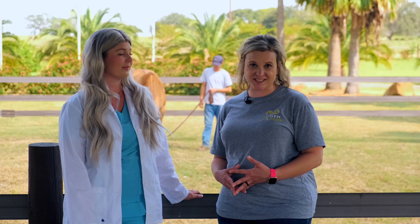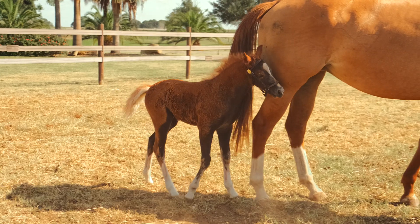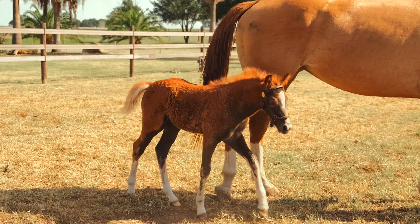We clone dogs, cats, and horses. For all species — whether it's dog, cat, or horse — all we need is that small skin sample via our process called genetic preservation. That's $1,600.